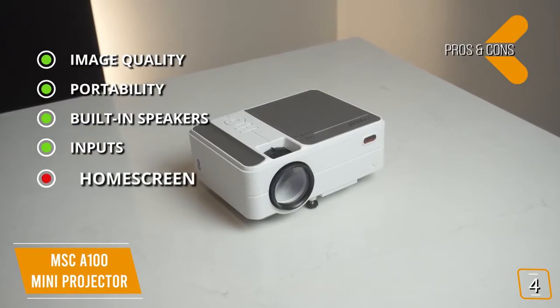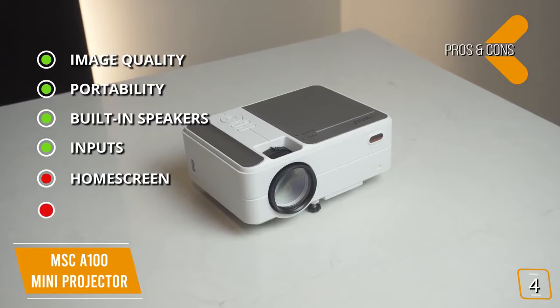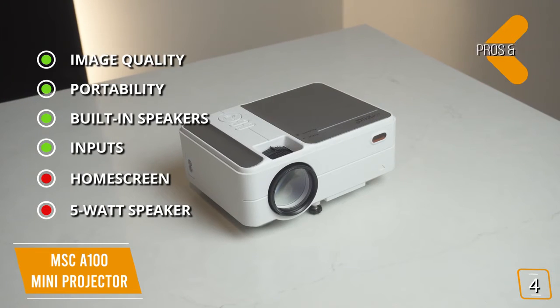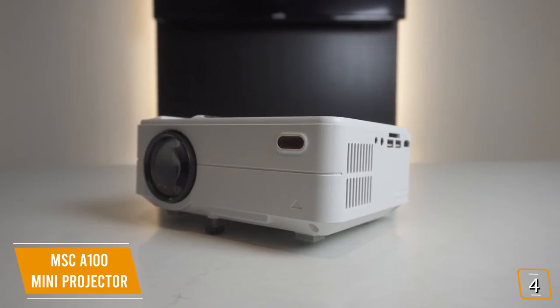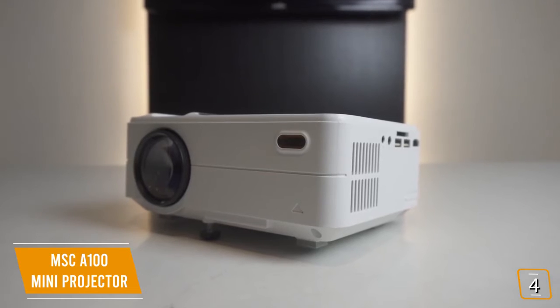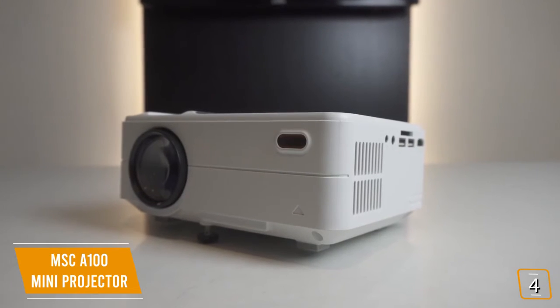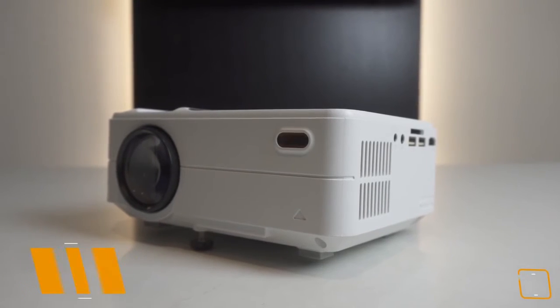For the cons: Netflix isn't built-in on the home screen for easy access, and the 5-watt speaker is not loud enough for larger rooms. If you're looking for an affordable portable projector that performs well above its class, the portable MSC A100 Mini Projector delivers up to a 200-inch screen projection that can only be rivaled by higher-priced projectors, making it a great choice.